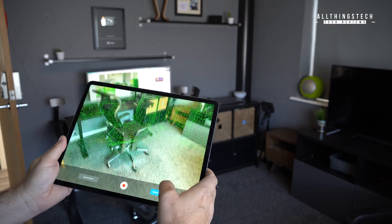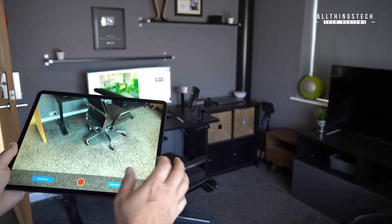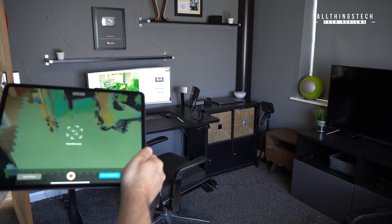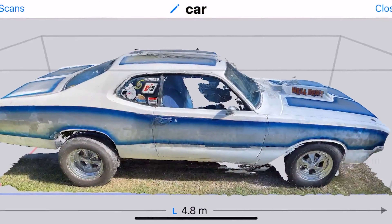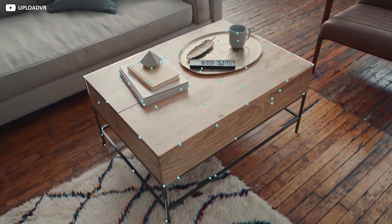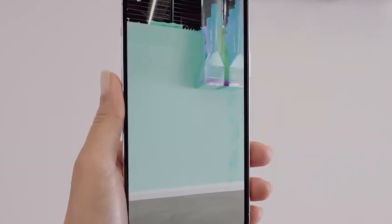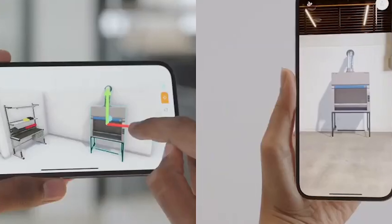LiDAR scanning is a nifty new way for devices to detect the world around them, and we've seen Apple use this on products like the iPad Pro and the iPhone 12 Pro and 12 Pro Max. In a system very similar to radar, LiDAR — Light Detection and Ranging — uses a laser to determine the distance and depth of an object. This tool is great for AR, allowing devices to more accurately map virtual constructs onto real-life objects, but could also be used with VR to map out a room and determine the safe space surrounding a user.